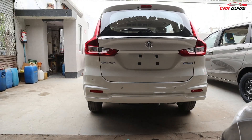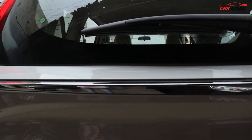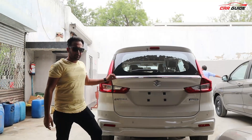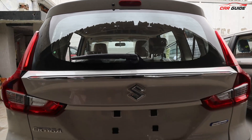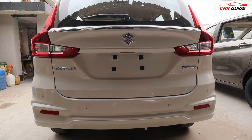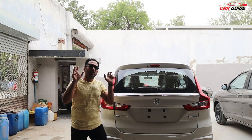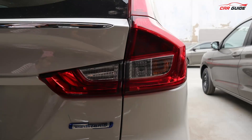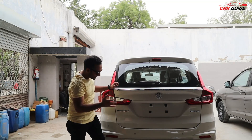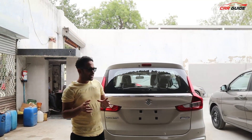Talking about the rear of the Ertiga, there is an integrated chrome strip — it is not on top but engraved into the middle of the tailgate. You also get a rear washer, wiper, high-stop lamp, and defogger. The tail light design remains unchanged — sources had suggested the lights would be updated at launch, but unfortunately that did not happen. In the ZXI variant, you get reverse parking sensors but no reverse camera.